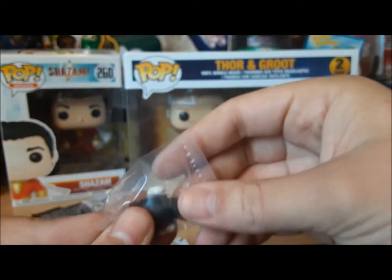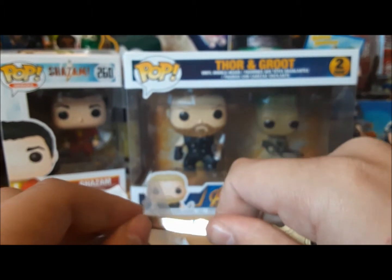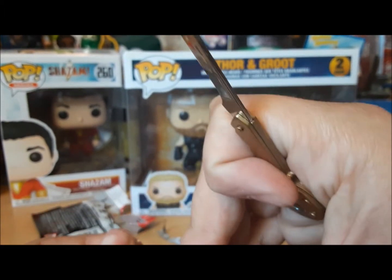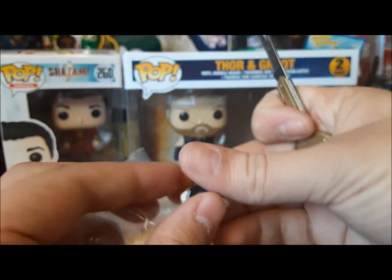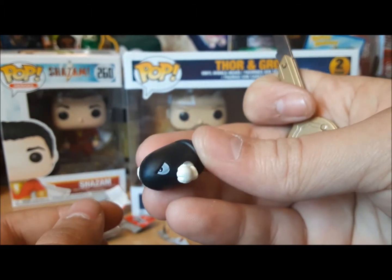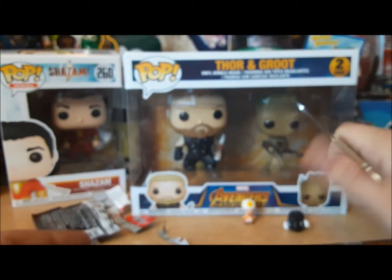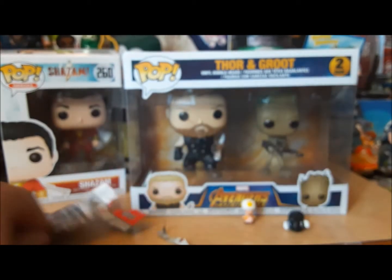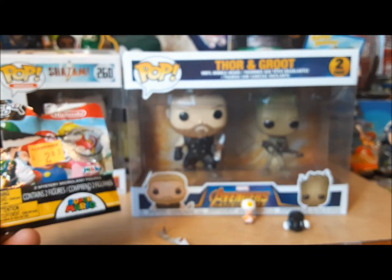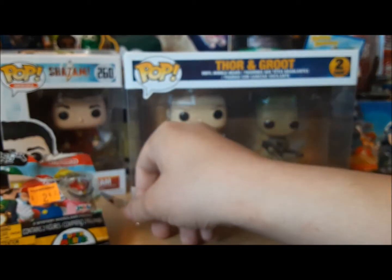I think I already have the Bullet Bill somewhere. I think the last one I got had Bullet Bill and Nabbit. I think I've seen these at like Dollar General or something. There we go, Bullet Bill. Very small. I think these are World of Nintendo, but I'm not sure, because they are made by Jakks Pacific.